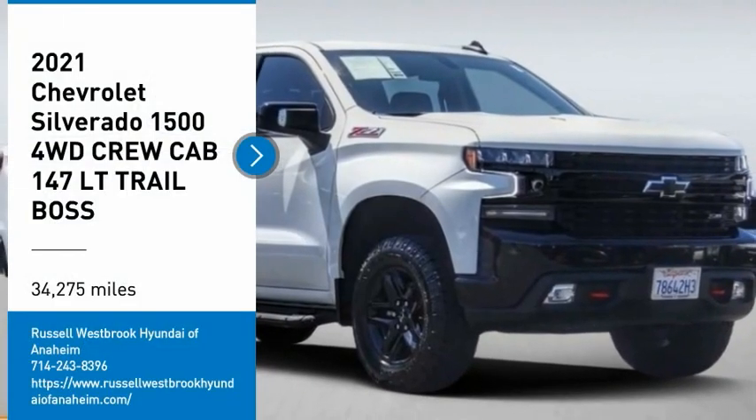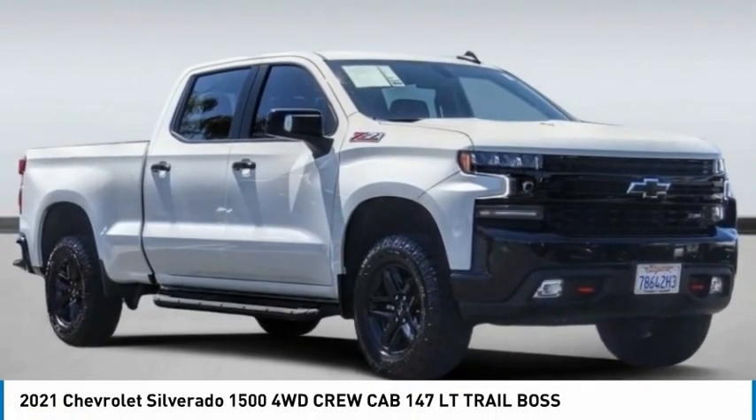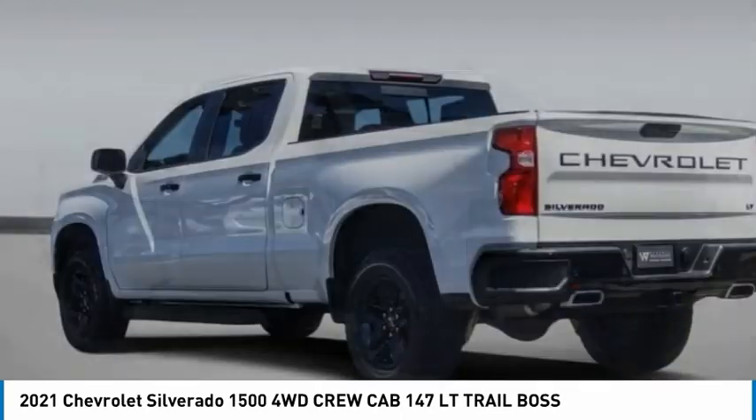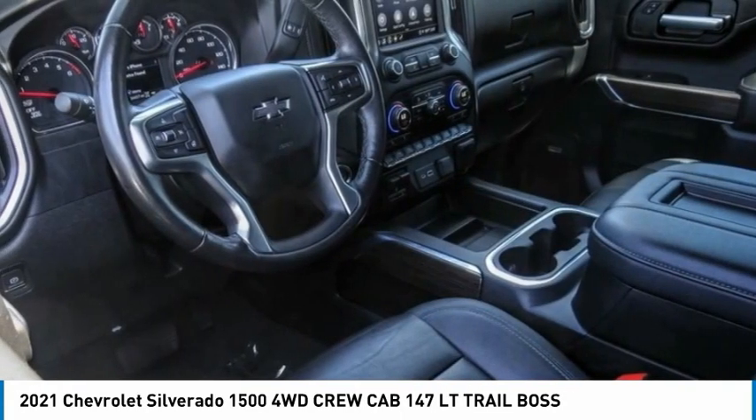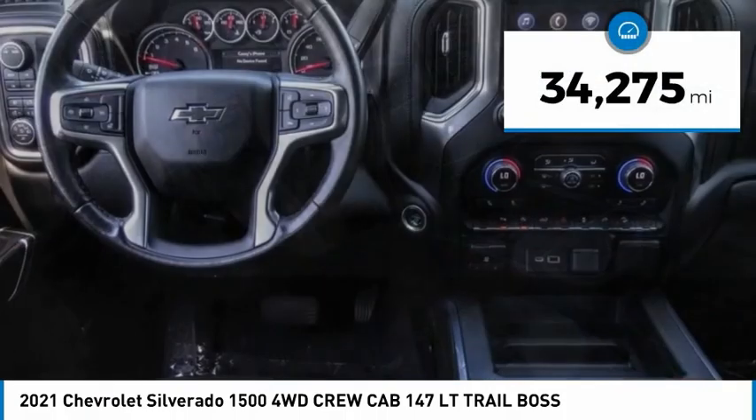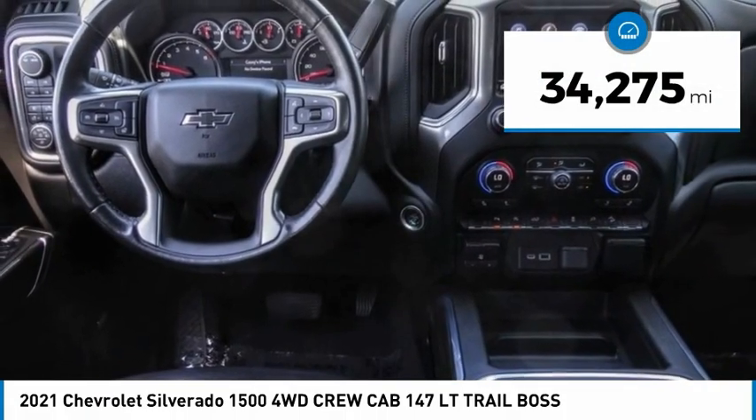You are going to love the 2021 Silverado 1500. The Chevy Silverado 1500 has the lowest cost of ownership of any full-size pickup. This vehicle has less than 35,000 miles.